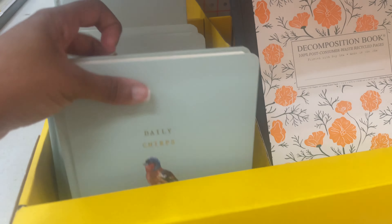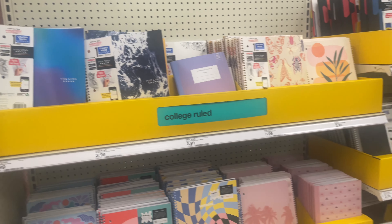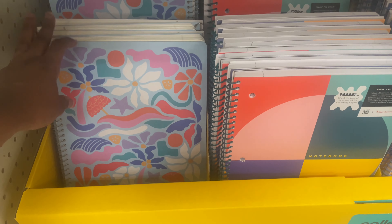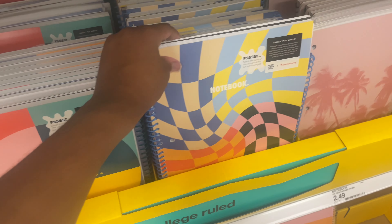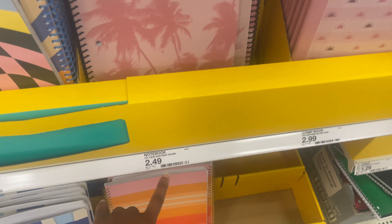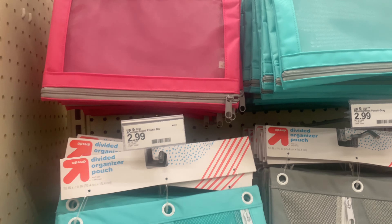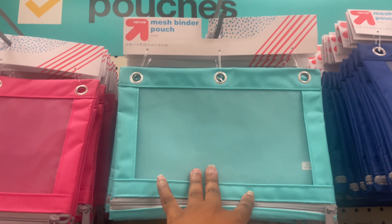I love journals and things like that myself. So if you have a little stationery person in your life, they have so many cute little notebooks. My daughter is only going into kindergarten so she doesn't really care about special notebooks, but I always had to have special notebooks. These are mostly $2.49 and some for $2.99. Over here is mostly their pencil cases or mesh binder pouches that you put in your binders — these are $2.99. They have pink, lighter blue, darker blue, and black.